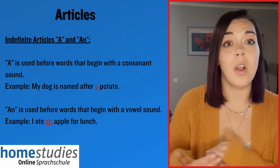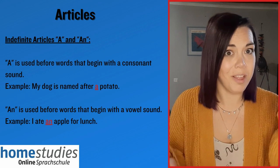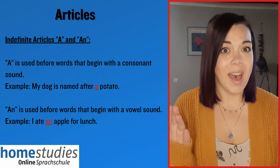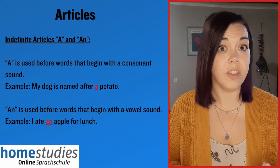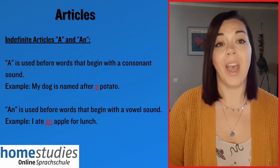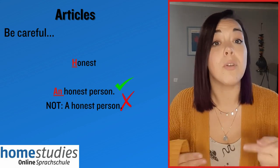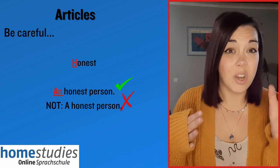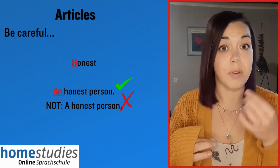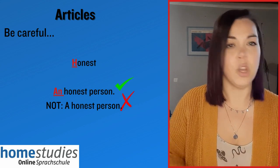And articles — these are small but very important words that we use constantly in speaking, writing, and communication in general. We have first the indefinite article, meaning 'a' or 'an'. We use 'a' before a word that starts with a consonant — for example, a potato. And 'an' we use before a word that starts with a vowel, like an apple. Or where the pronunciation of the first syllable may be a consonant but is pronounced like a vowel — so we're listening for the pronunciation, not necessarily the spelling. For example, the word 'honest' starts with a consonant but is pronounced with an 'o' sound, so we say 'an honest person', not 'a honest person'.